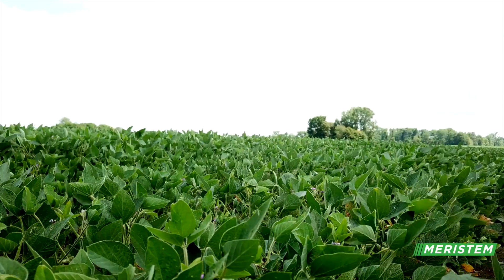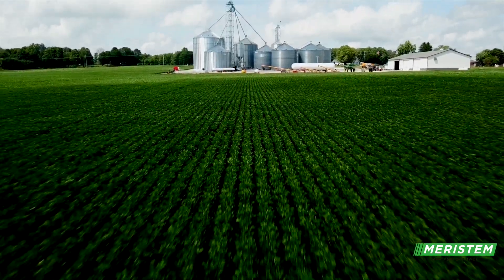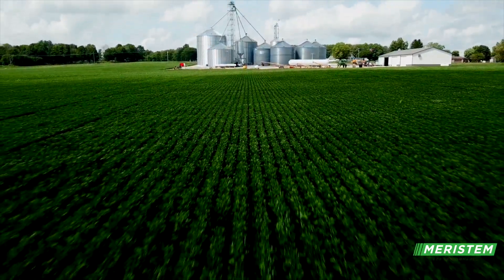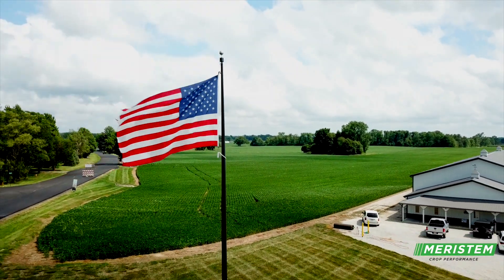We feel like with that product, it's a Cadillac that we're bringing to our farm. I would recommend that guys buy naked beans, get their beans as cheap as they can get, and then look at a product like RaceReady Complete to put on their soybeans for 2021.